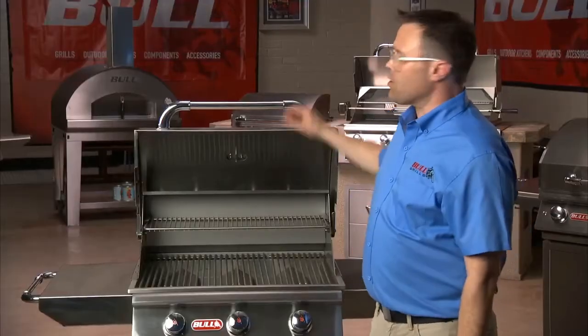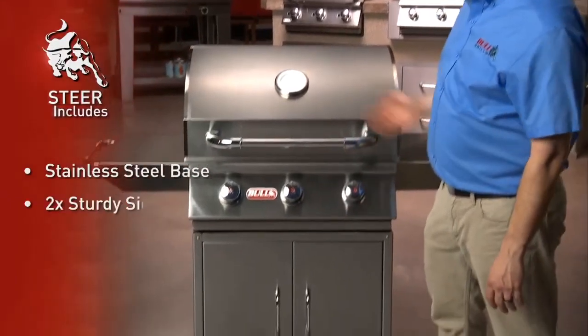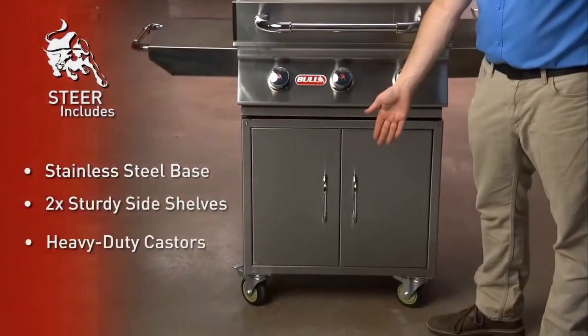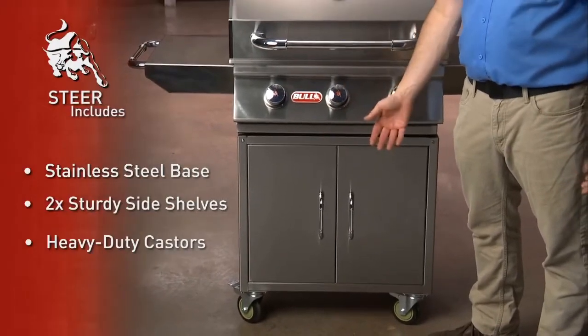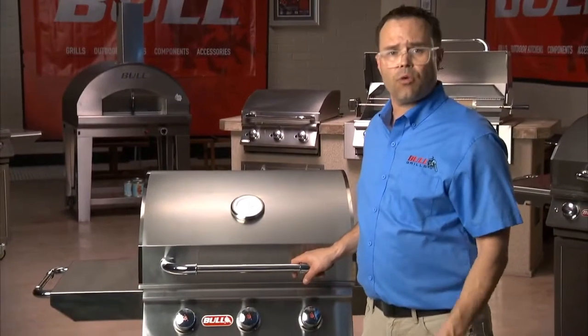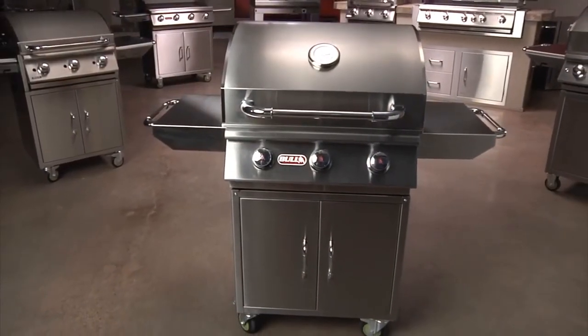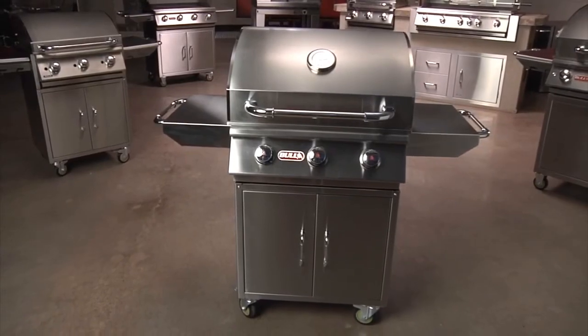The Bull Steer comes as a complete cart on an attractive stainless steel base with two sturdy side shelves and heavy-duty casters to make it easy to move around your outdoor living space, or as a drop-in head so you can complete the outdoor kitchen of your dreams. The Steer is full of power and packed with features to make you the ultimate grill master.